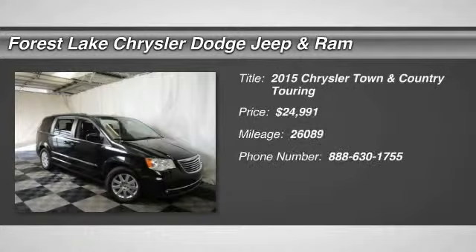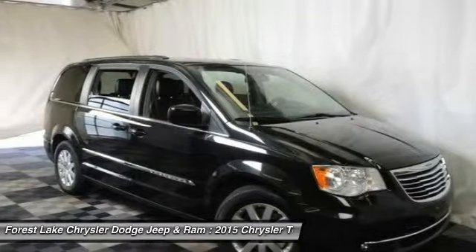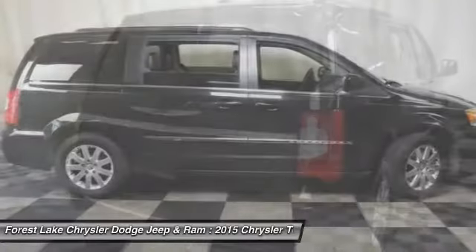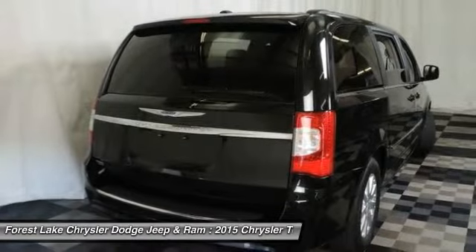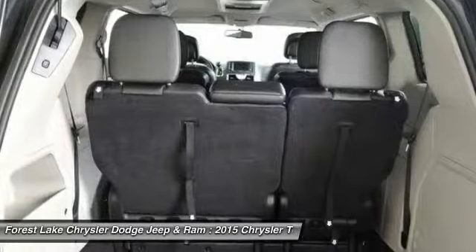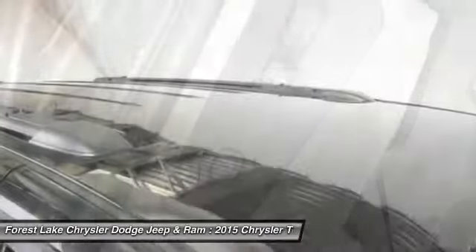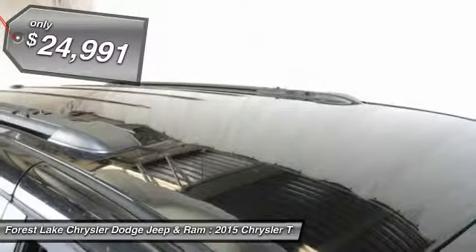The 2015 Town & Country. Town & Country's V6 engine provides plenty of power while still providing the fuel efficiency you look for in a vehicle. Tow up to 3,600 pounds when your Town & Country is equipped with a towing prep package. Seat 7 comfortably and choose from stow-and-go seating or the innovative swivel-and-go seating, and is priced below $25,000.